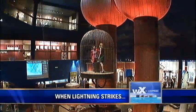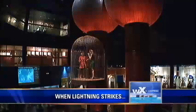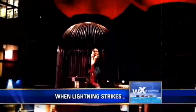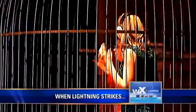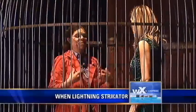Here we go — I'm not touching the cage. The reason we end up being safe is that we're surrounded by metal, and metal is a much better conductor than a human body. Most of the charge is going to go to the metal and not to you.